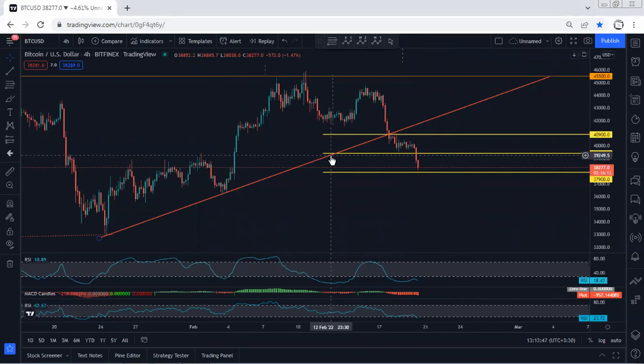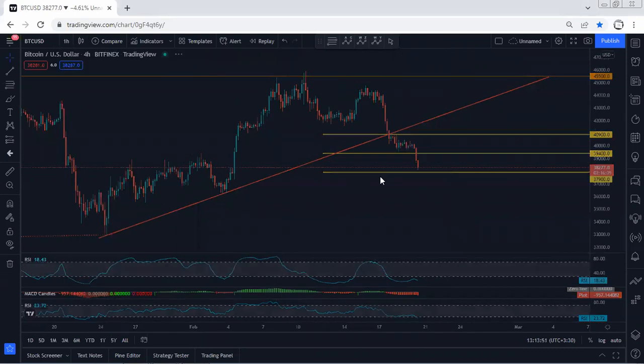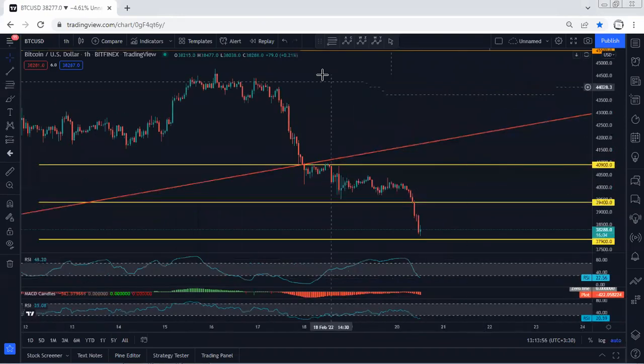The only thing we want to see is whether the price can break $37,900 or not. If the price couldn't break it, there's any reversal — any opportunity for a buy — we will take it from there. For those traders who want to look for a buy or sell from here, they need to wait for confirmation.